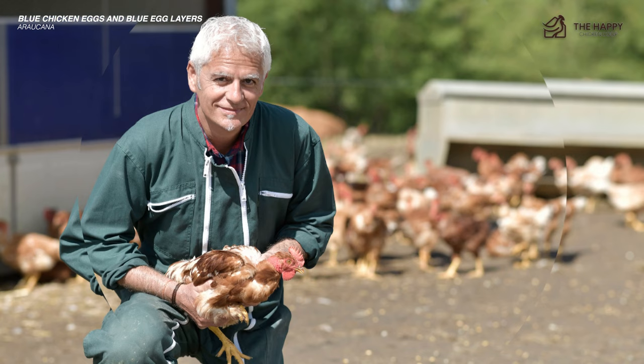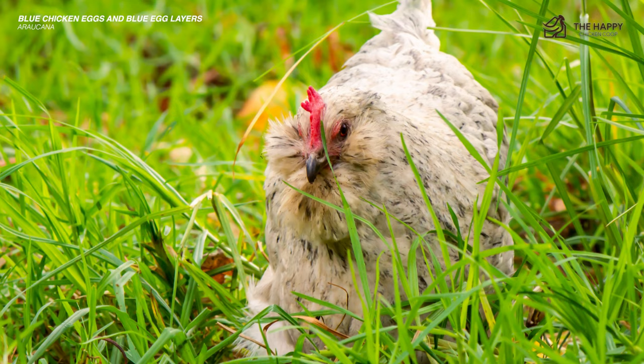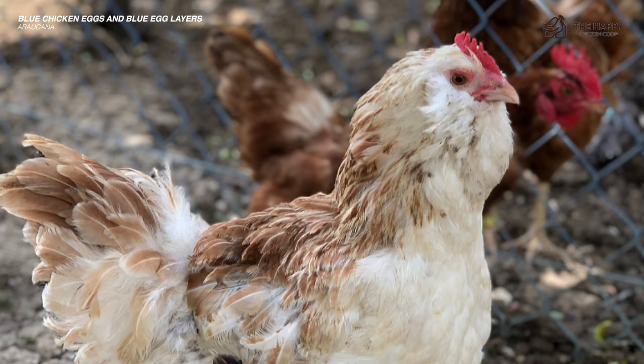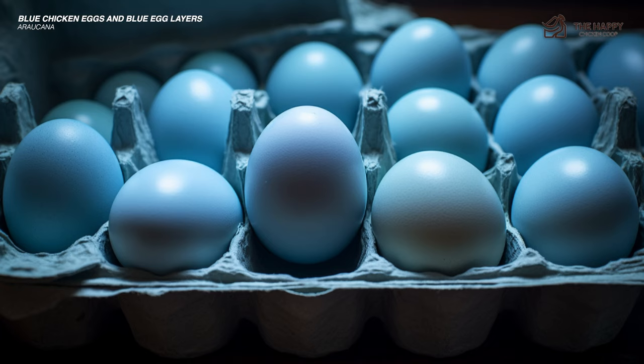This breed is quite rare, partly because of a lethal tufting gene. If both parents have the gene for tufting, at least 25% of the chicks will die in the shell. They can usually only be purchased from a breeder because a lot of work goes into producing these unusual birds. They aren't known to be very friendly or cuddly chickens, so they're not really suitable for most backyard chicken keepers. The Araucana comes in bantam and standard-sized fowl and was admitted to the American Poultry Association in 1976. You should expect around 200 to 250 eggs per year.